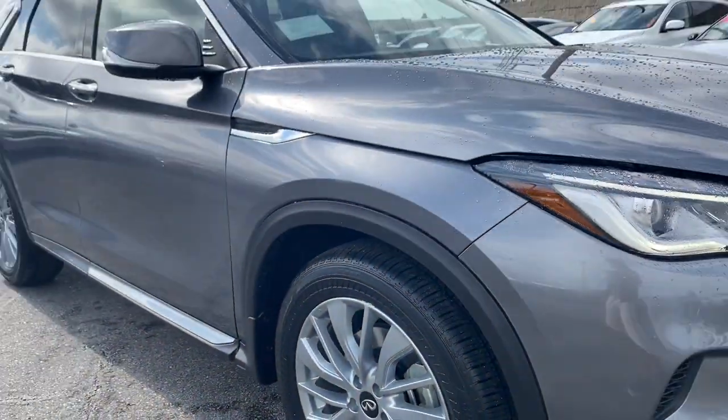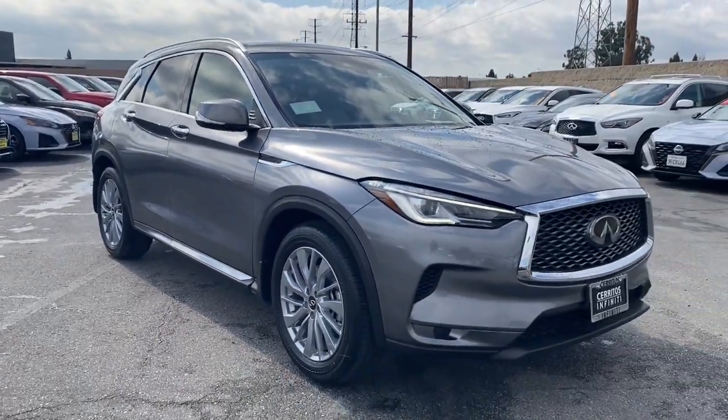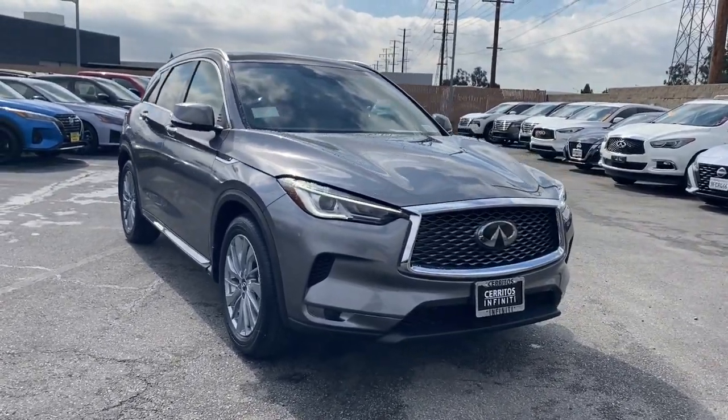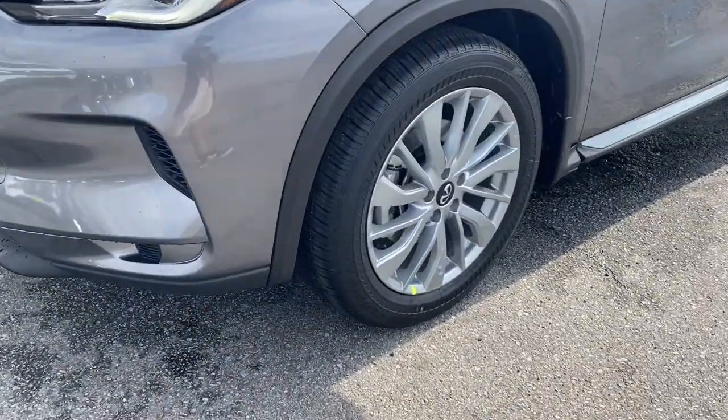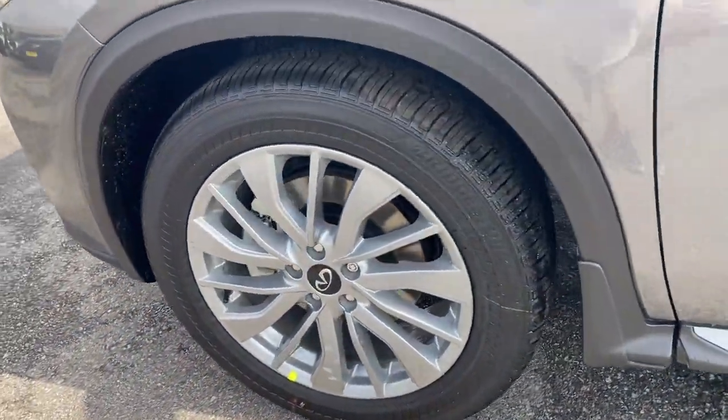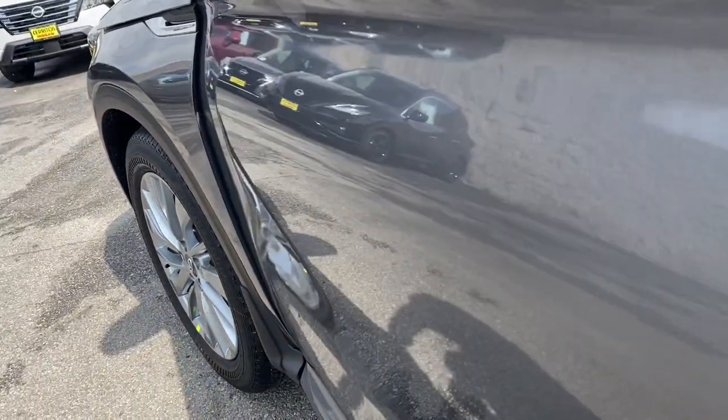Pre-collision system, intelligent auto on-off high beams, lane departure warning, panoramic roof, hands-free liftgate, keyless entry, sun and moonroof, premium sound system, power liftgate, lane keeping assist.